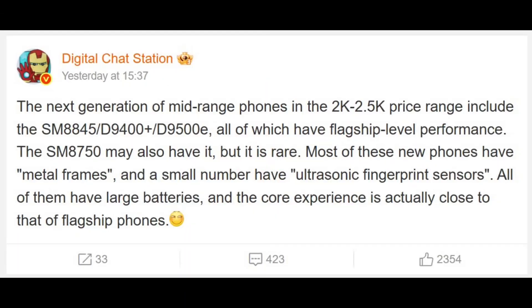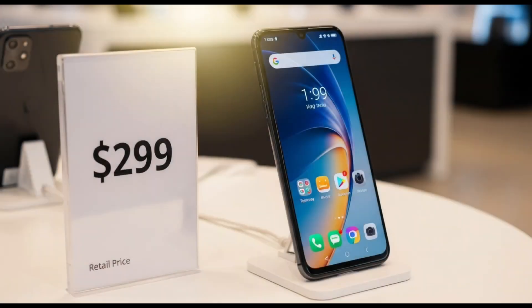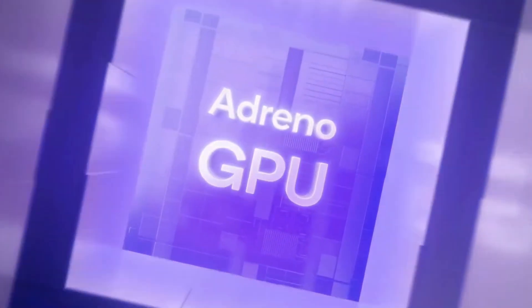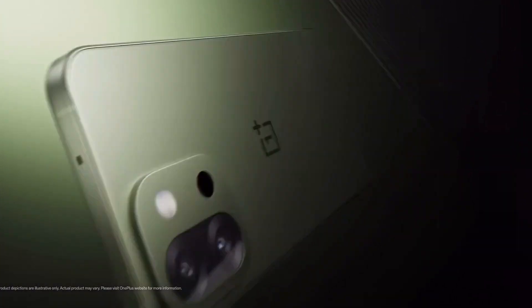Now, here's the part that's got me scratching my head. The tipster says phones with this chip could start at just 2,000 to 2,500 yuan, which is roughly $280 to $350. That's crazy affordable for something with flagship-level tech. For context, phones with the current Snapdragon 8 — like the ones from 2024 — are in super expensive devices. So Qualcomm is basically saying, hey, you don't need to drop a grand to get a killer phone anymore. I'm curious — do you guys think this is too good to be true? Let me know in the comments.